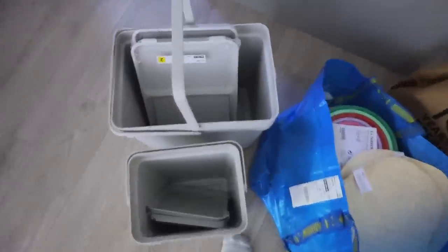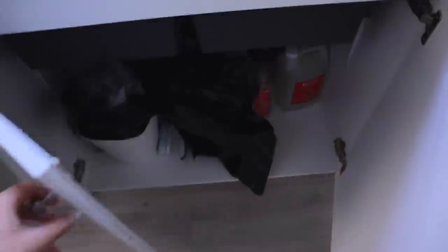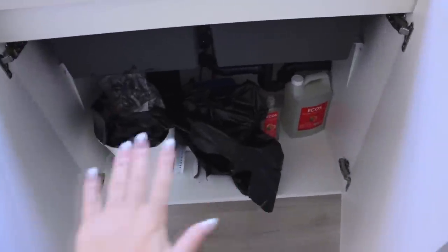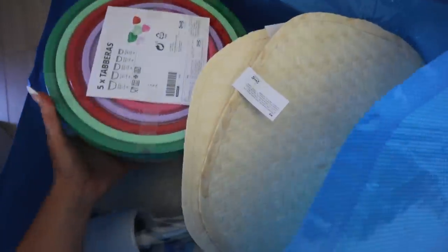We got these garbage bins — this one's for recycling, the bottom one's for garbage, and this little one for compost. Hopefully they can all fit underneath the sink because as you can see it's very mishmash right now and we want to get it all nice and organized.